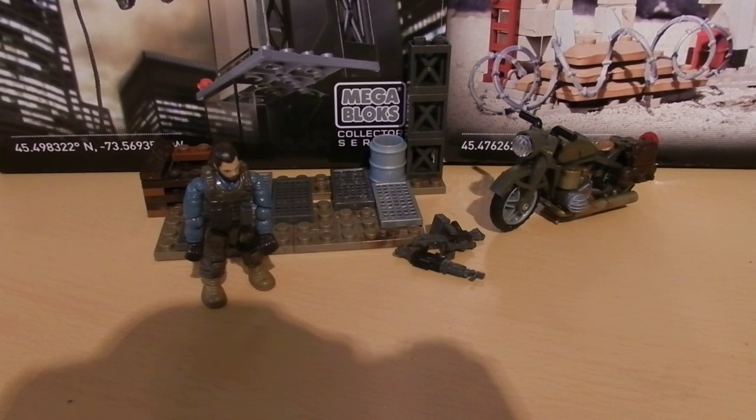Today we're taking a look at another Call of Duty Megabloks set. This is the Call of Duty Collector Construction Set's Motorbike Breakout, set number 06866. It's for ages 10 and up, includes 82 pieces, and retails at £10. To start off with, we'll take a look at the weapons, the figure, the vehicle, and then the small structure.